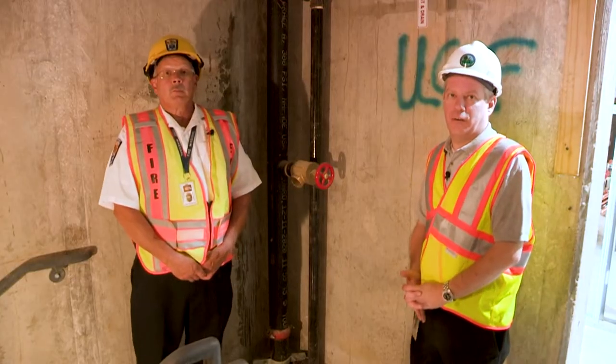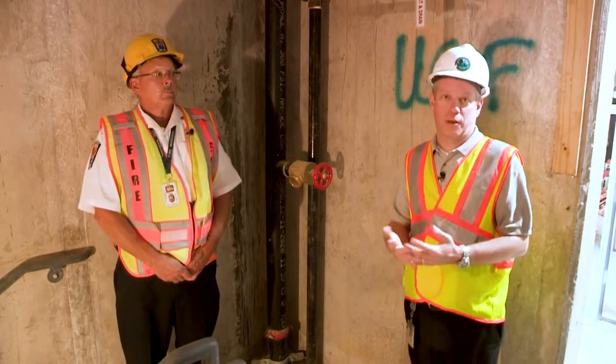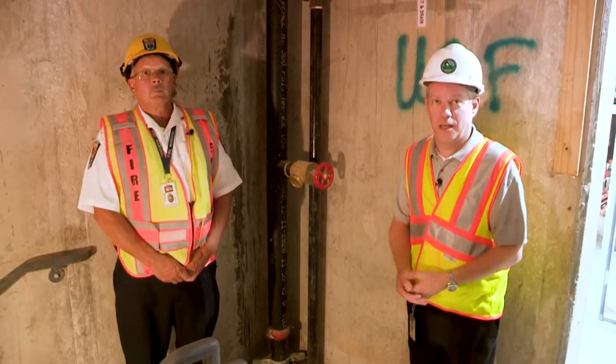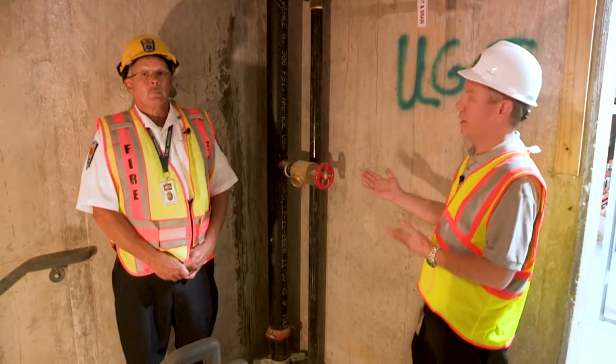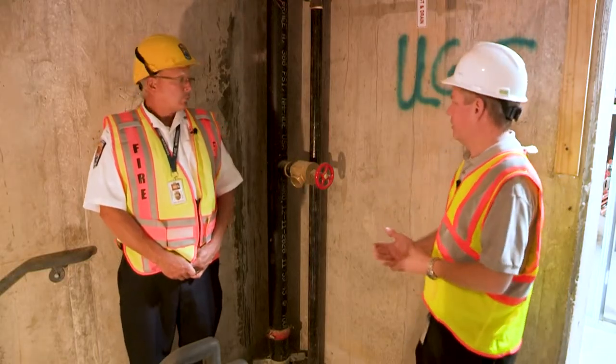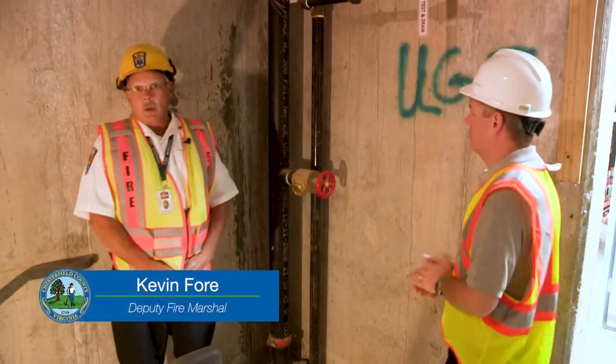I am here with Kevin Fore, Deputy Fire Marshal in our Fire Department's Fire and Life Safety Division. Kevin and his team are responsible for all the fire protection inspections — all the fire protection systems such as the sprinkler systems, fire alarm systems, and standpipe systems. We're here in a stair shaft talking about a standpipe system. Can you tell us a little bit about what a standpipe is and why it's important to the safety of this building?